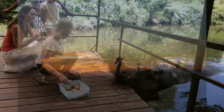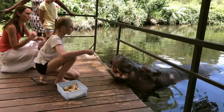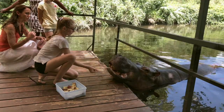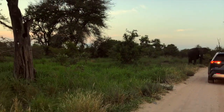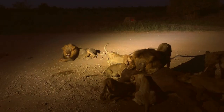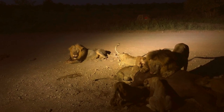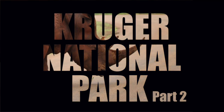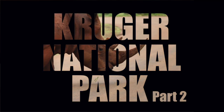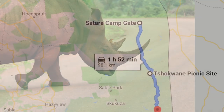Last time we left off in the Satara area of Kruger National Park, where we got to feed a hippo, got chased by elephants, and had a close encounter with a herd of rhinos. This time we're heading across to Lower Sabi to hopefully see rhinos and hippos.